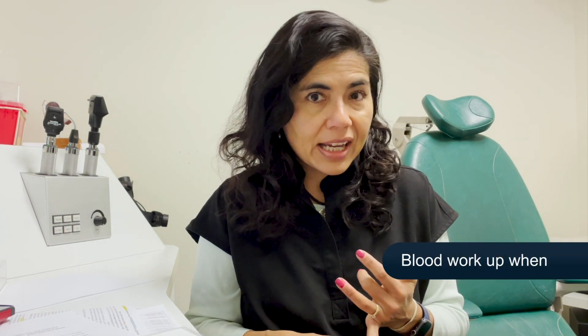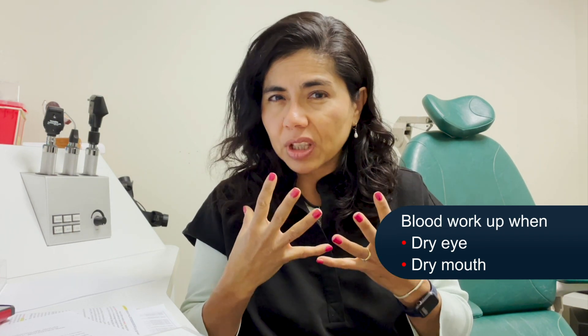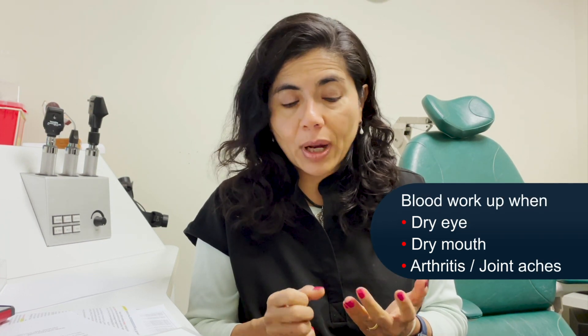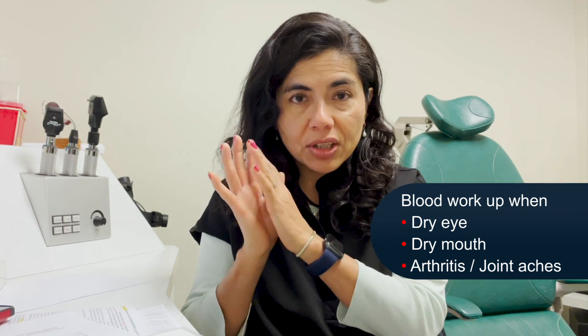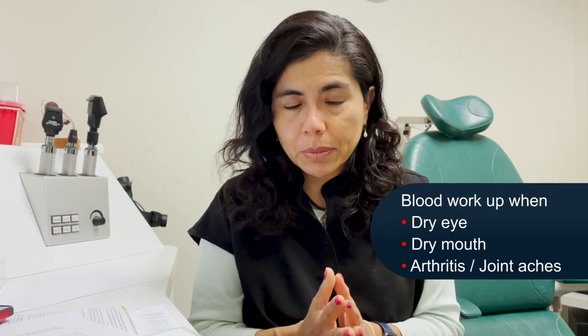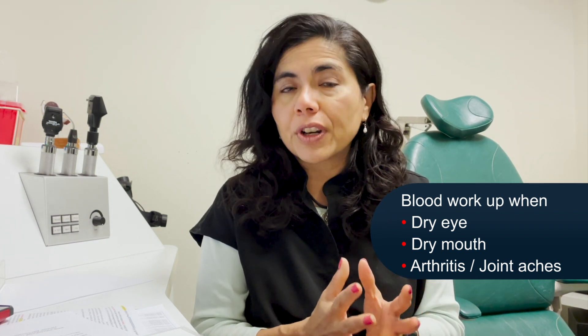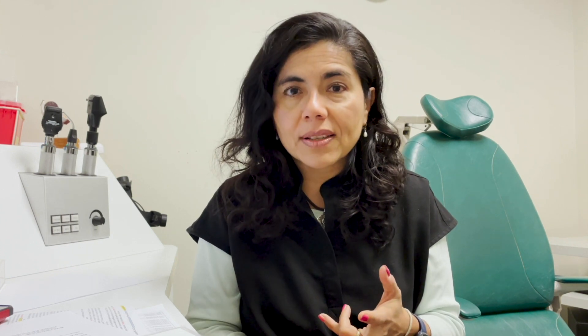The classic triad used to drive the decision to do a blood workup: dry eyes, dry mouth — where you feel you have to drink water eating crackers because you don't produce saliva — and arthritis or joint aches. Those tissues — the lacrimal gland, meibomian gland, goblet cells, salivary glands, and synovial fluid cells — are all very sensitive to inflammation. If a patient had that triad, we'd say absolutely, let's check for Sjögren's syndrome, rheumatoid arthritis, lupus, and other autoimmune diseases.